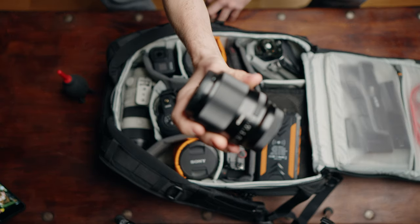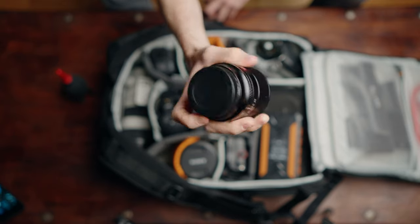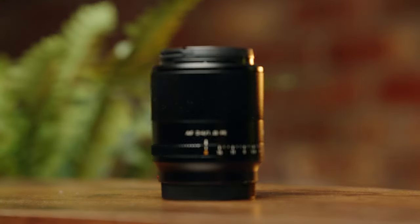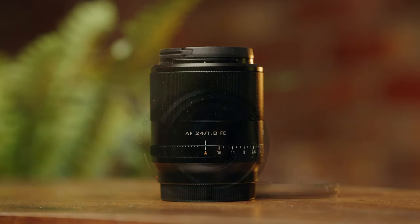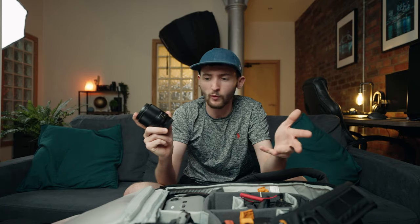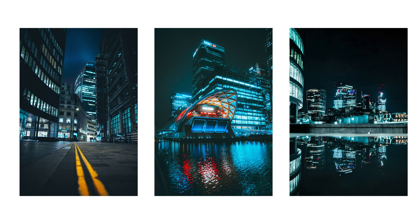The next lens is a prime from Viltrox - the 24mm F1.8. I've actually made a full dedicated video on this, and I think it rivals its competitors like the Sigma and Sony G Master 24 prime. It's F1.8 compared to F1.4, but it's nearly £1,000 cheaper and has great quality. It's great for vlogging with that shallow depth of field and it's actually the widest lens I own with the widest aperture, making it great for night photography too.